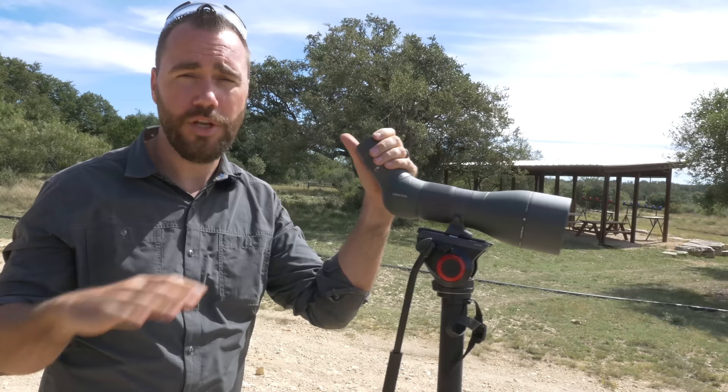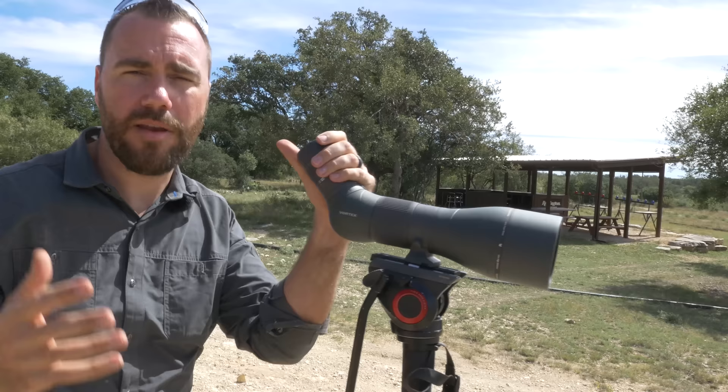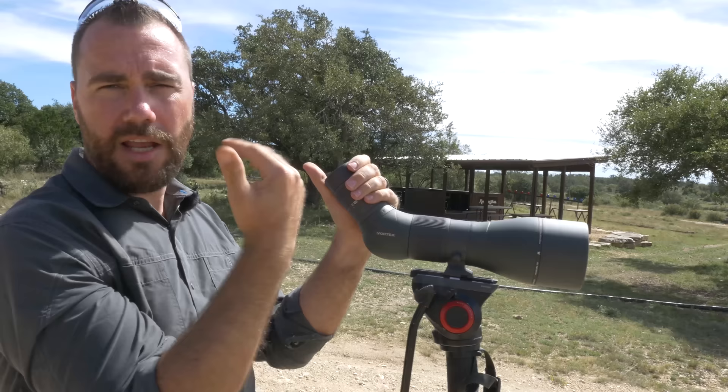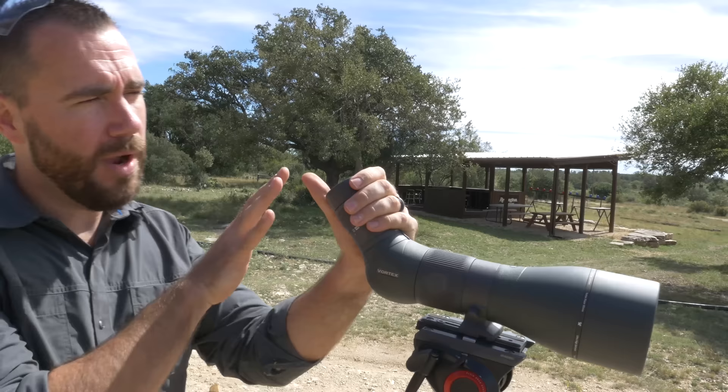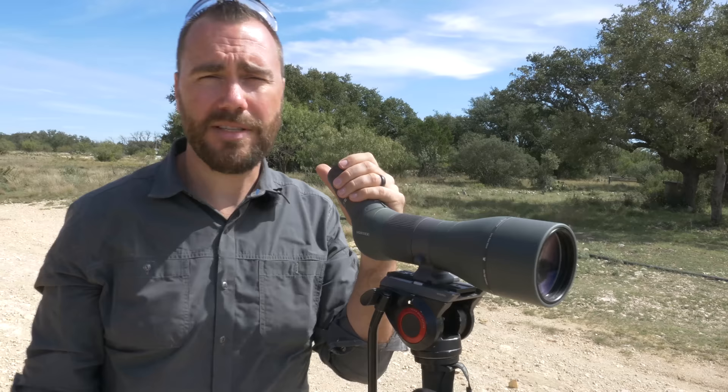Look at that blurry 700-yard target and watch the heat waves — you can actually see the mirage moving in front of the target. This doesn't just work in warm conditions; here in Texas I see these heat waves, and you'll see them in snow too with a good quality optic. If the heat waves are going straight up and down — what I call a boiling mirage — that means you have no wind, or the wind is coming straight at you or away from you; either way treat it like no wind. If they start going at about a 45-degree angle, that's around three to five miles per hour. As they get more horizontal, you're looking at five to eight miles per hour.